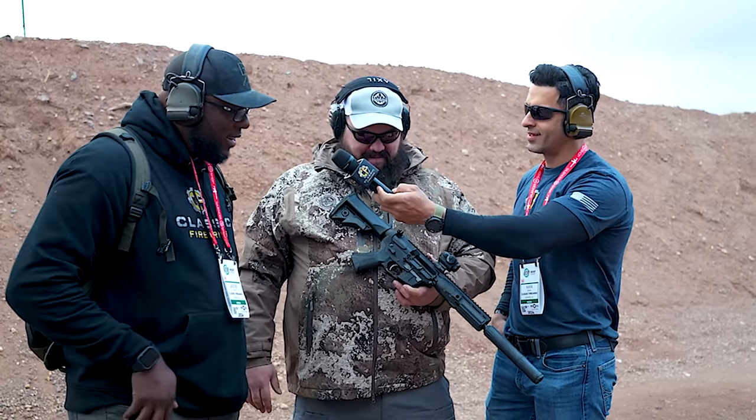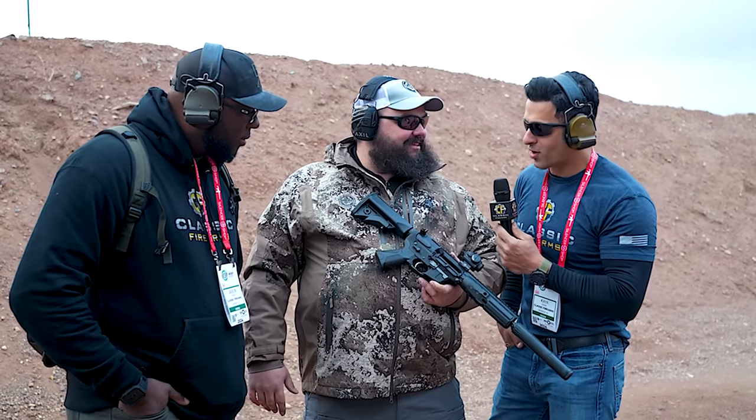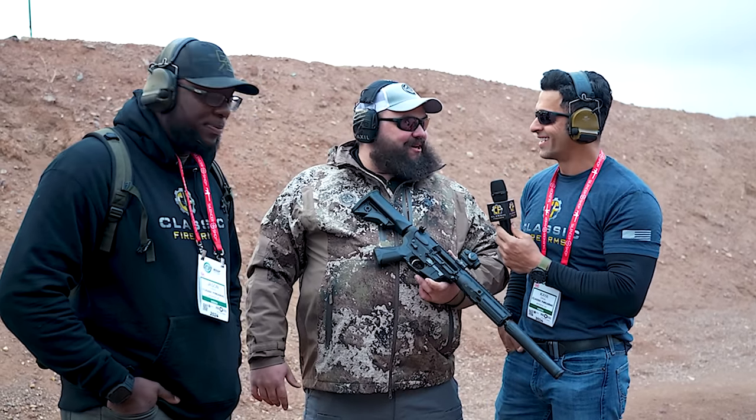This is our SBR configuration with an eight and a half inch barrel. We also have an eight and a half inch barrel pistol configuration, and then a 16-inch carbine configuration. Wow, that is awesome. Just Glock compatible right now? Just Glock right now. Any future plans? I can't speak to that, but maybe.